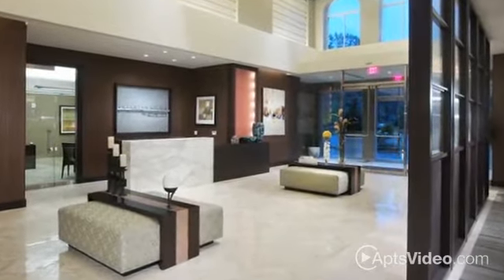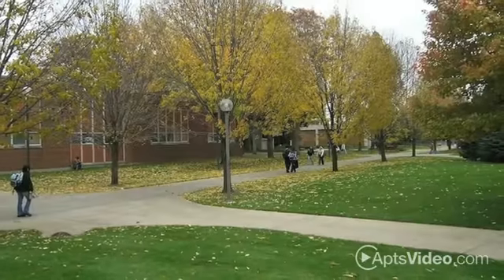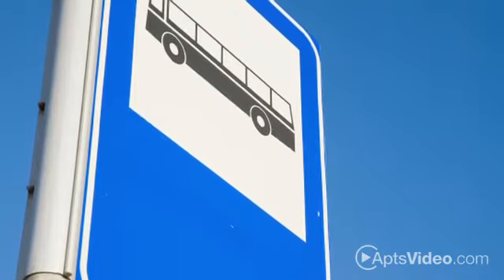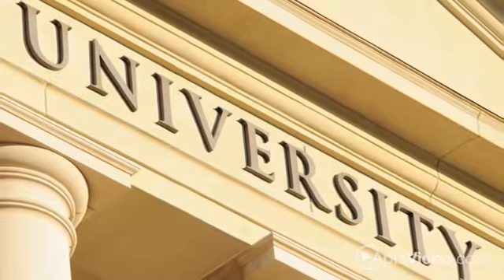Enjoy being just minutes from everything when you live at Hanover Cambridge Park. This convenient Cambridge location puts you within walking distance of the MBTA's Red Line Alewife Station, where you'll be just a short commute away to various universities as well as downtown Boston.